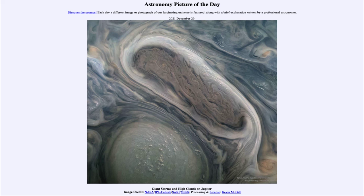That was our picture of the day for December 29th of 2021, titled Giant Storms and High Clouds on Jupiter. We'll be back again tomorrow for the next picture. Until then, have a great day everyone, and I will see you in class.